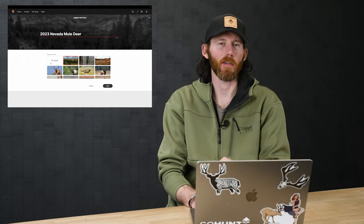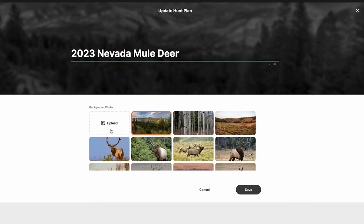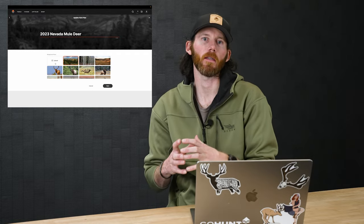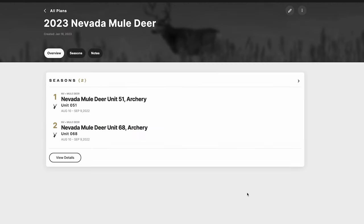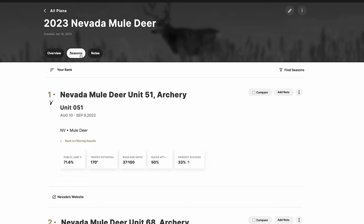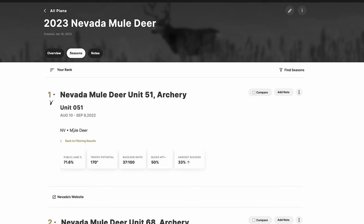I can click Edit to customize the plan. One cool thing is you can change the photo at the top of your Hunt Planner — upload your own scouting photos for a specific unit, or select one of the standard photos. I select a mule deer image, the plan updates, and now I can see the Overview tab, a Seasons tab, and a Notes tab.